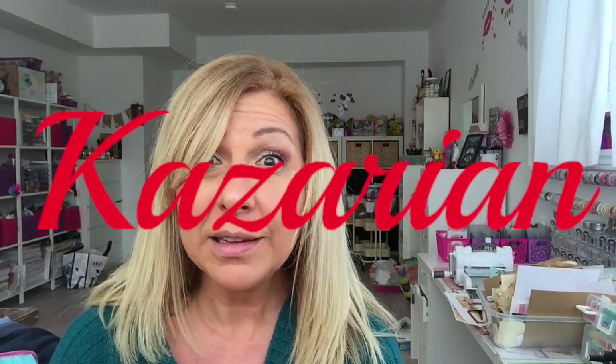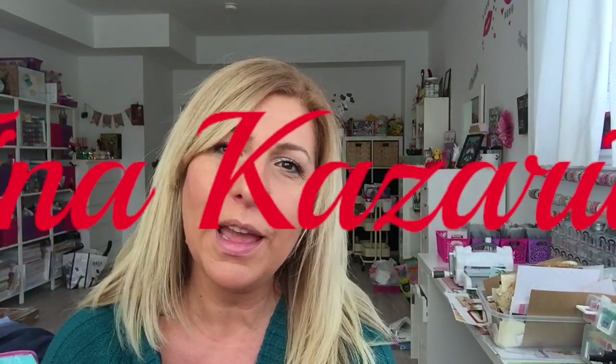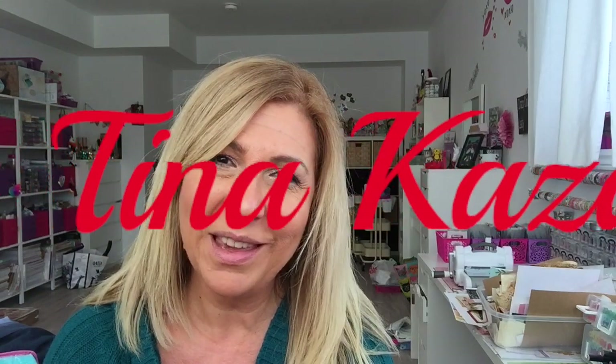Oh my gosh, 21 minutes for my US and Canadian Dollar Tree haul! If you like this video, please give me a thumbs up and don't forget to subscribe. Until next time, stay warm you guys, and have an awesome day. Bye!